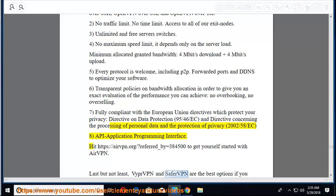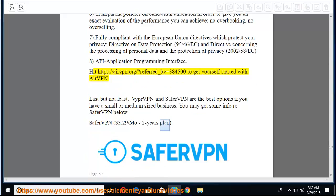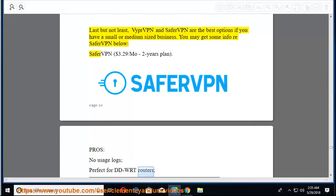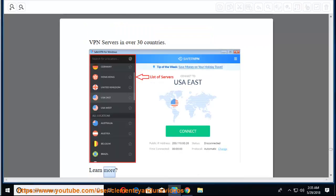Last but not least, VyprVPN and SaferVPN are the best options if you have a small or medium-sized business. SaferVPN at $3.29/mo on a 2-year plan. Pros: no usage logs, perfect for DD-WRT routers, 7 simultaneous connections on premium plan, excellent customer support, VPN servers in over 30 countries.